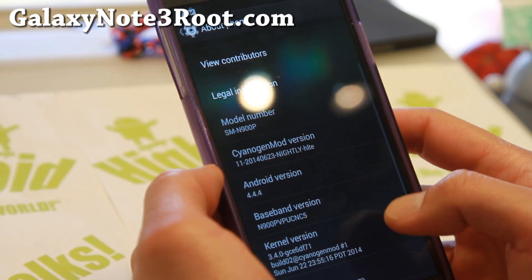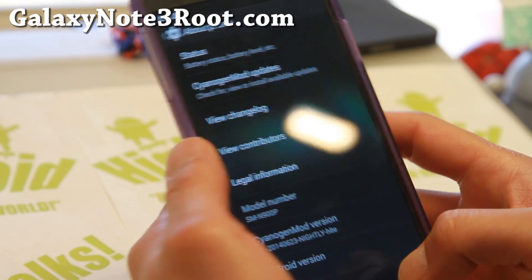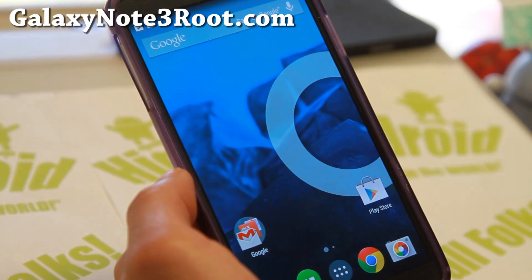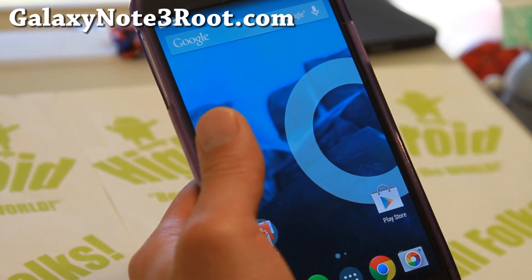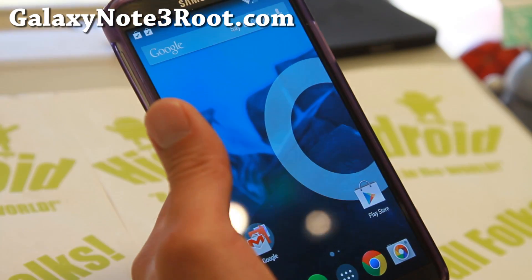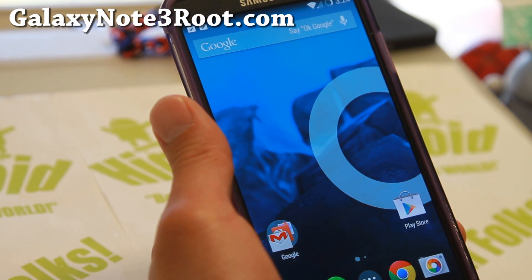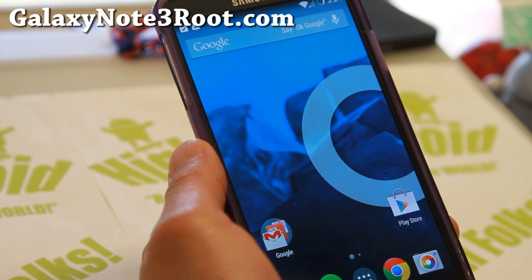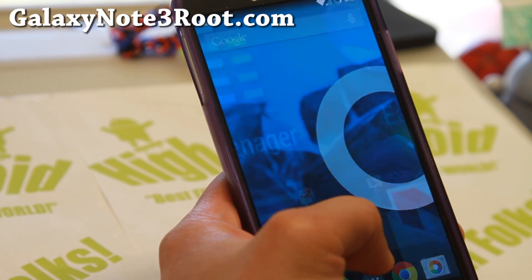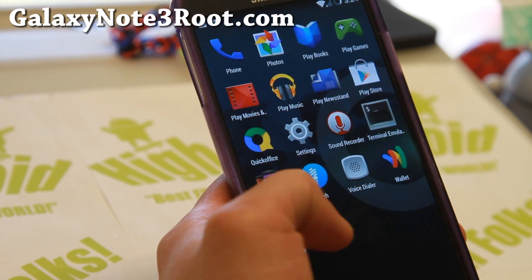4.4.3 came out a couple of weeks ago and then 4.4.4 came out. With this one you'll be able to get the latest Android 4.4.4 which has a ton of speed improvements and better battery life. Some of my older phones like my Galaxy S3 and Galaxy S4 — I upgraded to Android 4.4.3 and it made them like 20-30% faster with Antutu benchmarks, so this is probably going to be one of the fastest ROMs out right now.